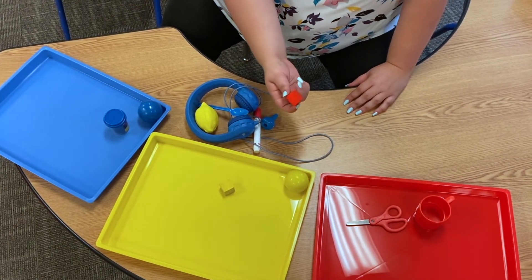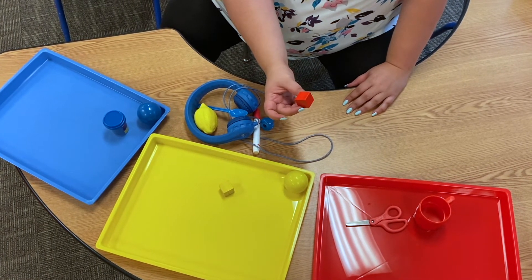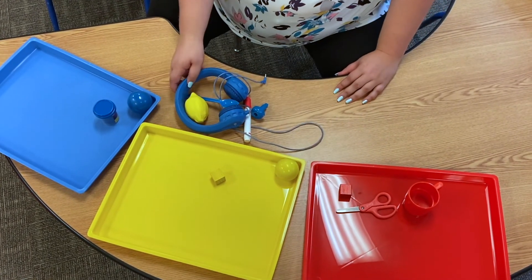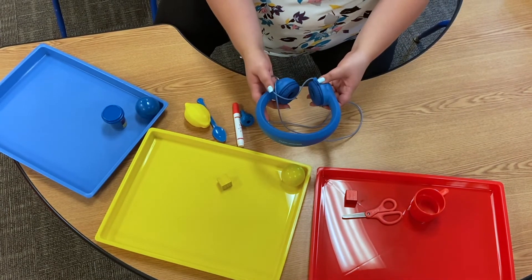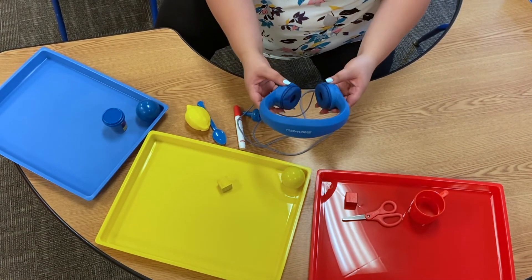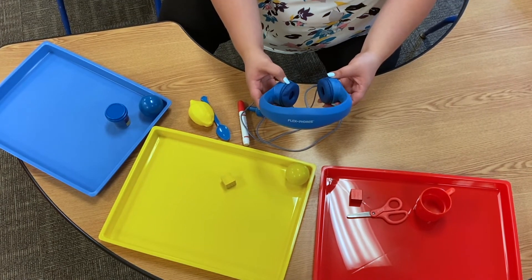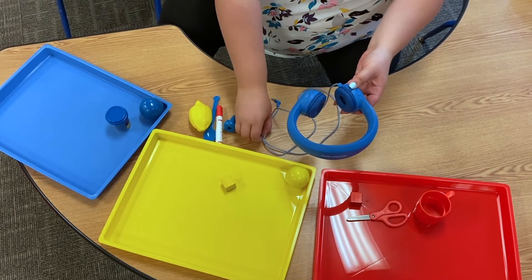Look, I found another cube. Remember, we use these to stack. What color is this? Red. Look at these. These are called headphones. We use these in our listening center to listen to stories or to listen to music. What color are these? Blue.